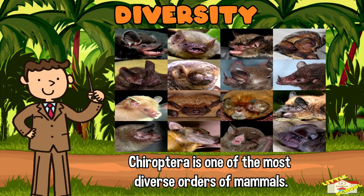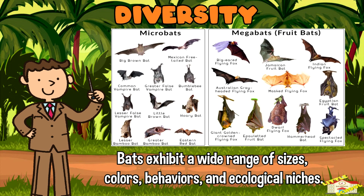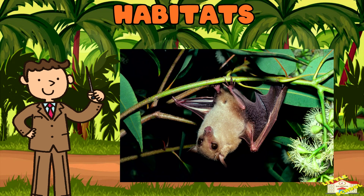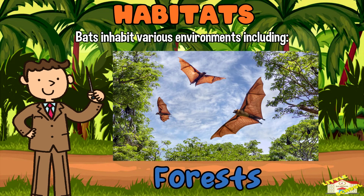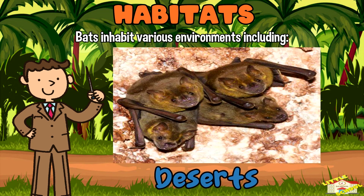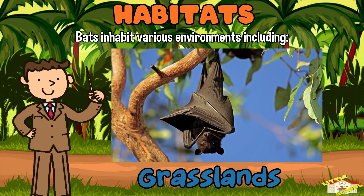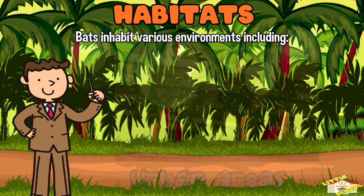Diversity: Chiroptera is one of the most diverse orders of mammals, comprising over 1,400 species distributed worldwide. Bats exhibit a wide range of sizes, colors, behaviors, and ecological niches. Habitats: Bats inhabit various environments including forests, deserts, grasslands, caves, and urban areas.